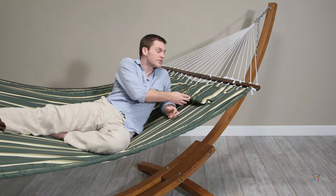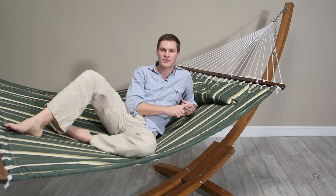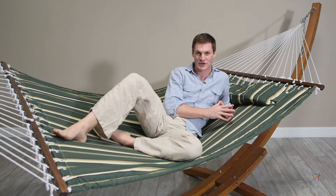Also included is this comfortable button-on pillow. Overall this set has durability, comfort and style, so open your eyes and start enjoying the Island Bay 13-foot seagrass quilted hammock with wood arc stand.